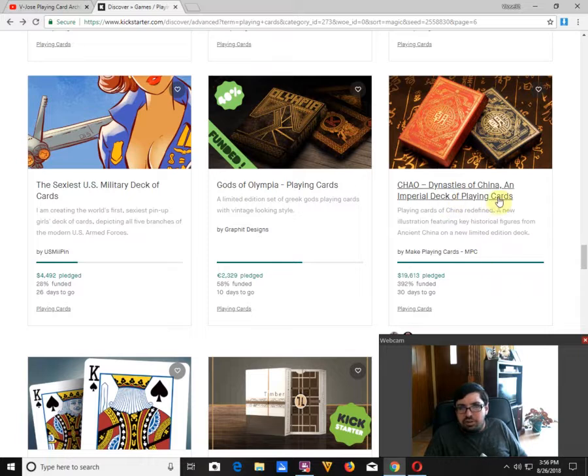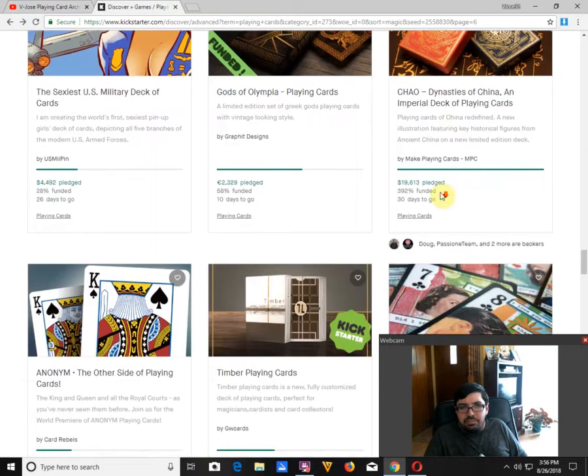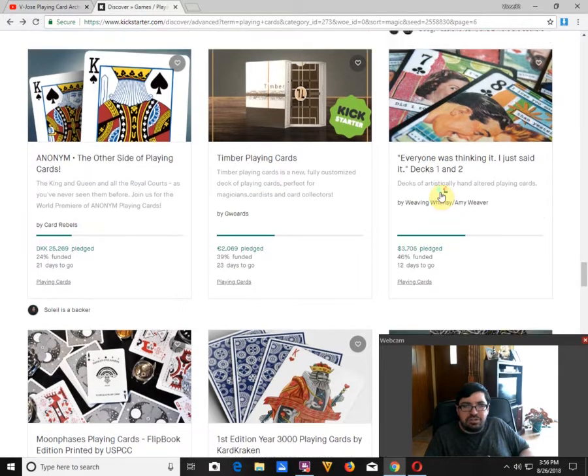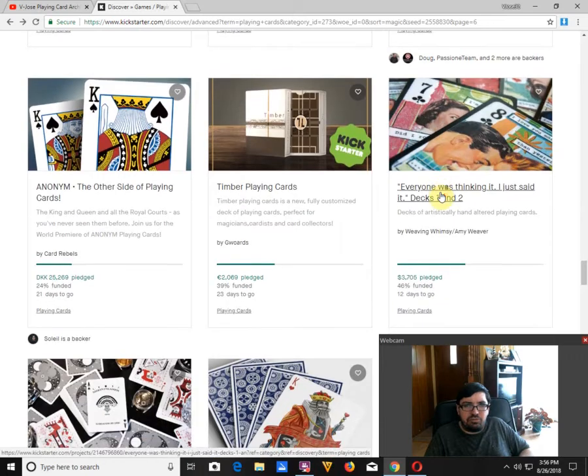On the flip side, you've got the Chow Playing Cards by MPC. It is well-funded with 30 days to go, and it looks beautiful — that's what they should do with the Olympia decks. Moving on, Timber Point Cards by DW Cards is 39% funded with 23 days to go. I don't think it's gonna happen. The back design is just not great, and they don't really show it off all that well — probably because it doesn't look so great.